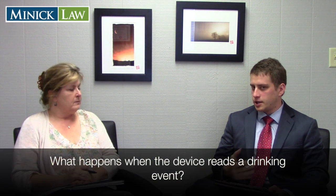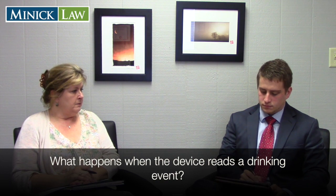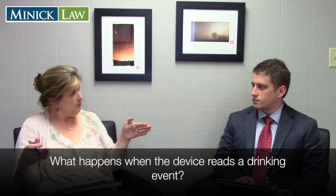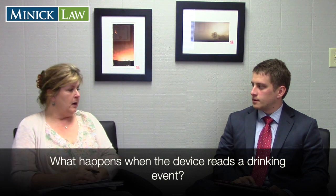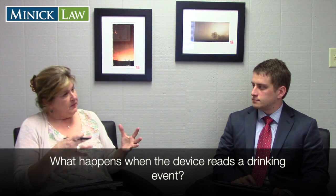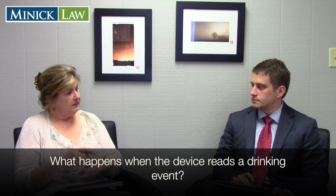Can you walk us through what happens once the device detects a positive indication of alcohol? A lot of times the data analysts will contact me and tell me alcohol has been detected. It's not been confirmed as alcohol consumption at this point, and they'll ask me to call the client and find out what their activities were during the timeframe of this alert. I relay that back to the data analysts, and there are times when that resolves the issue, and other times when it confirms a drinking event.